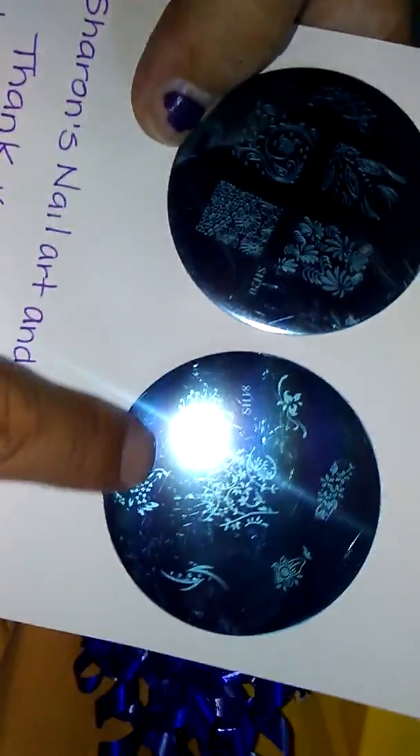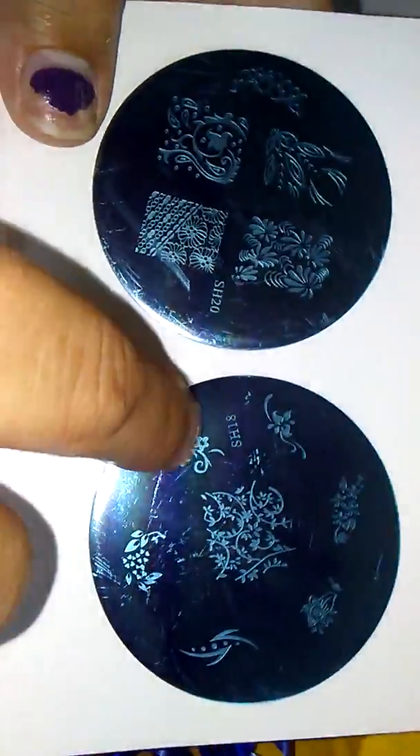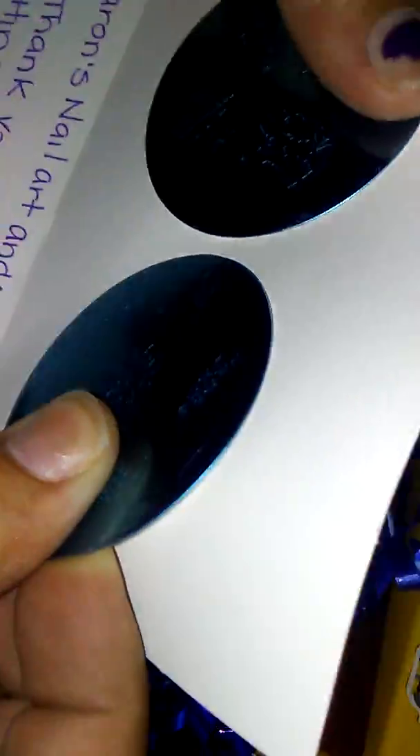She sent me these really cute stamping plates that you could use, like, if you do a French manicure — you could pick up one of these little designs and kind of lay it across. And she sent me this one as well. Really pretty. I love stamping plates. I haven't been able to use mine a lot lately, but I love using them.